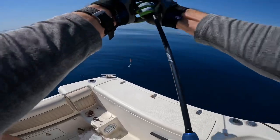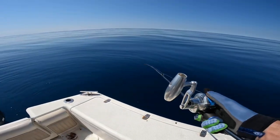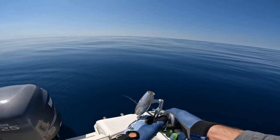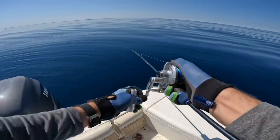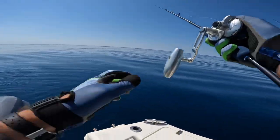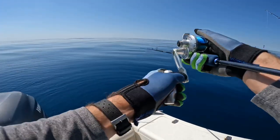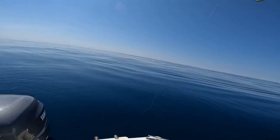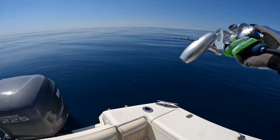Just had a huge loggerhead come right up to the boat. That turtle was so cool — I've never really seen one here. I mean, I've seen one swimming in the Caribbean, but not here. We usually just see them floating on top. Just checking us out.